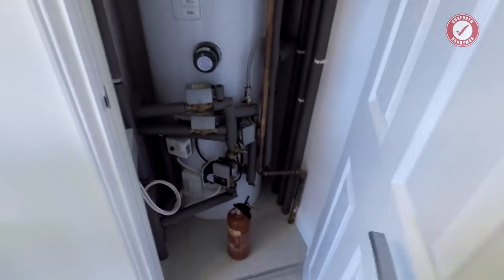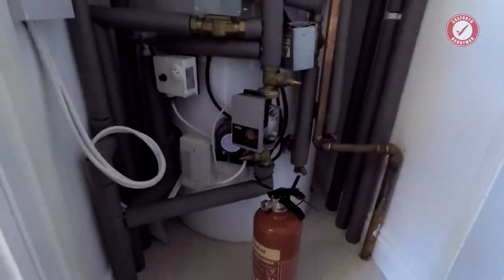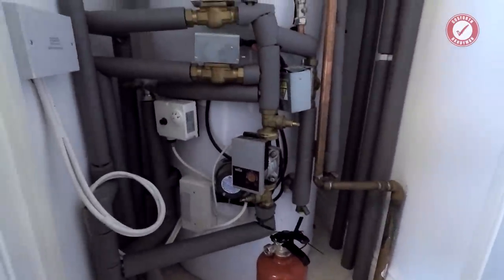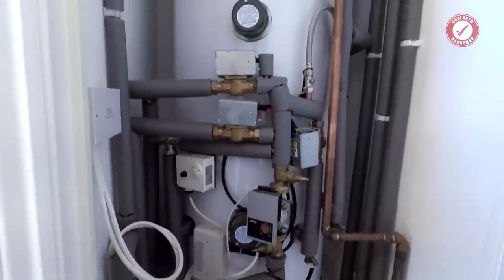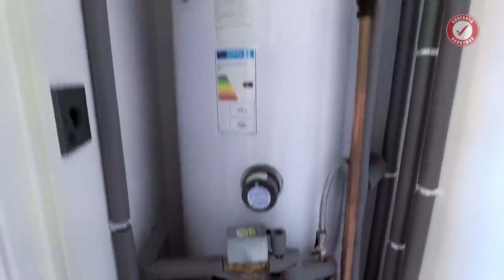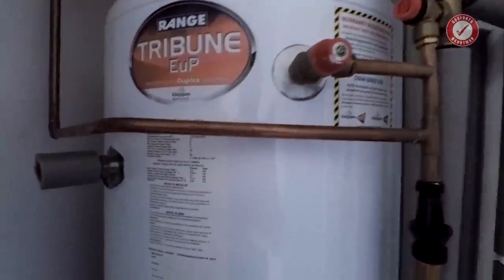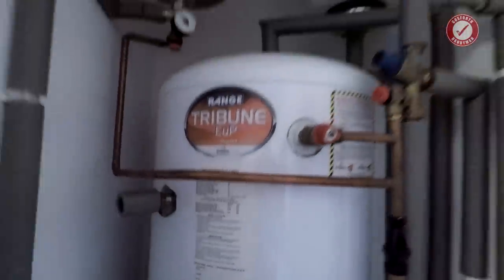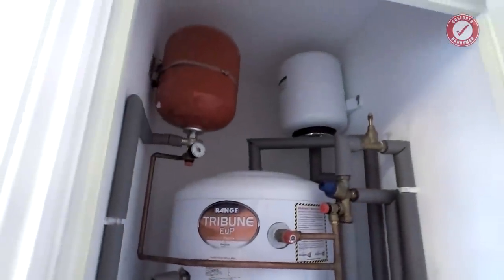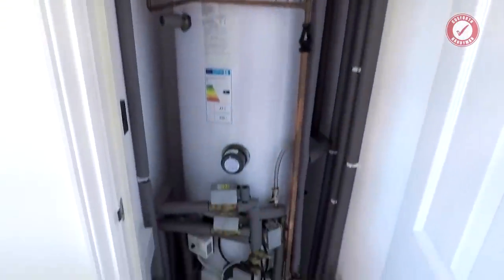Here's the gubbins of the heating system. We've got a proper unvented hot water system, all the zone valves at the bottom there. Decent system, to be honest. 250 litre hot water tank, and we've got the expansion vessels at the top. That's what I would expect to see for a house of this size.